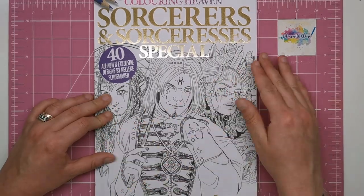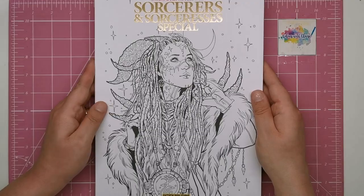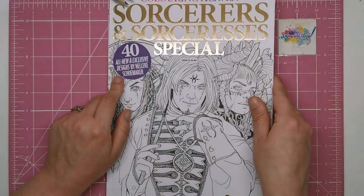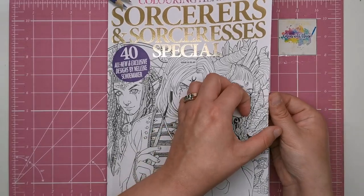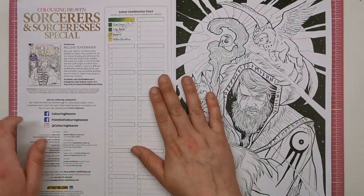You can see from the cover the kind of art that's going to be inside, and then on the back there's another illustration from inside as well. It says that all of these are new and exclusive so they haven't been featured anywhere else in the past — in any other books or artwork. They are brand new for Colouring Heaven. So we'll open up and read a little bit about Nalik.